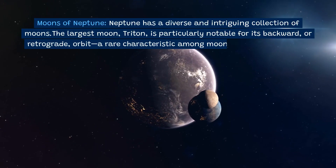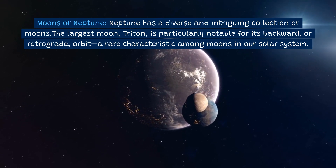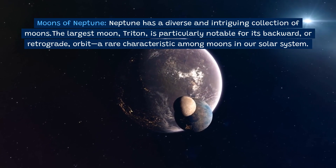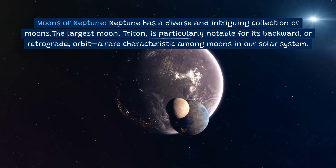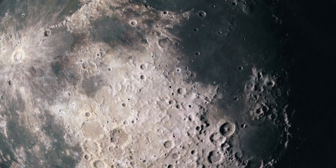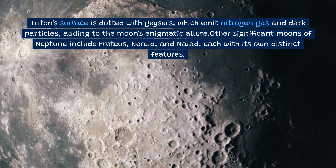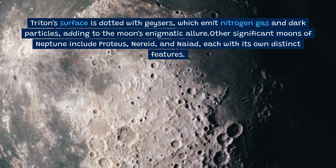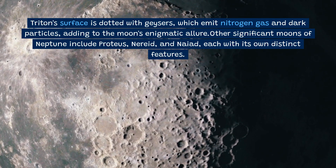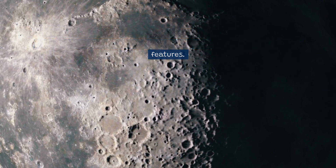Neptune has a diverse and intriguing collection of moons. The largest moon, Triton, is particularly notable for its backward, or retrograde, orbit — a rare characteristic among moons in our solar system. Triton's surface is dotted with geysers that emit nitrogen gas and dark particles, adding to its enigmatic allure. Other significant moons of Neptune include Proteus, Nereid, and Naiad, each with its own distinct features.